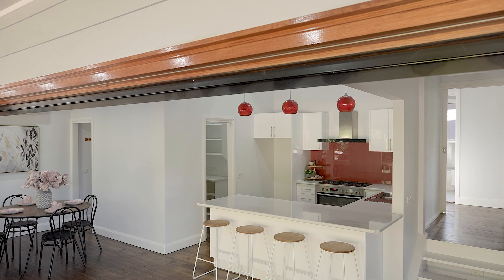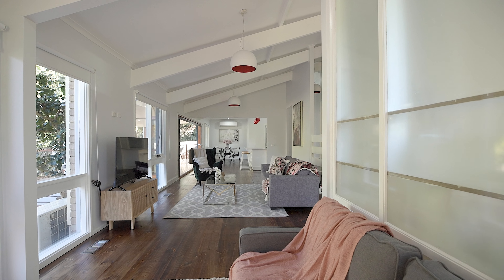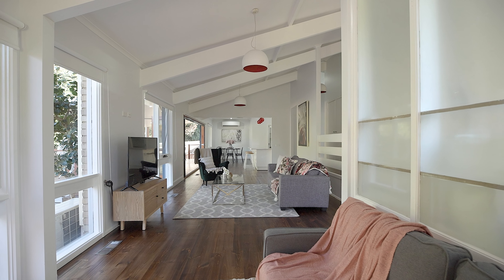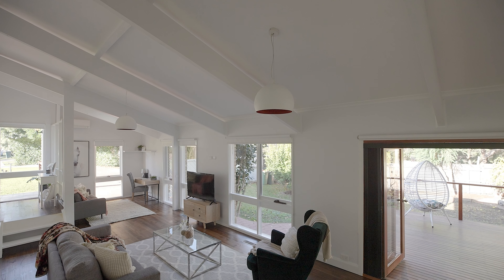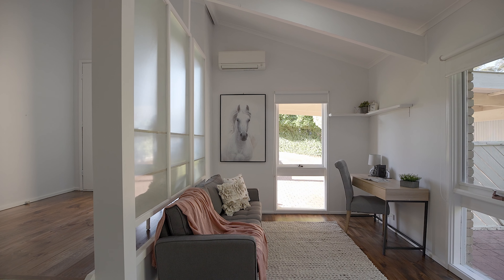Your main living zone is a couple of steps down from the entry and has a tucked-away area that's so versatile — whether you like to work from home, use it as a study nook for the kids, or a kids' play area, the choice is up to you.